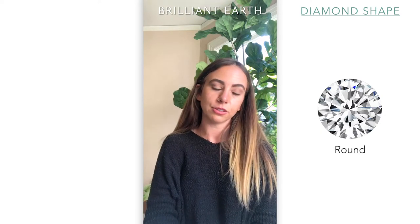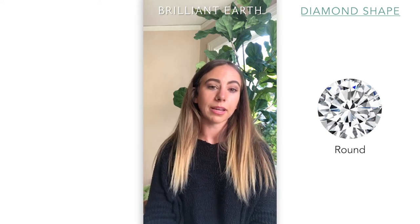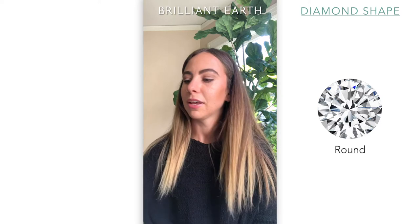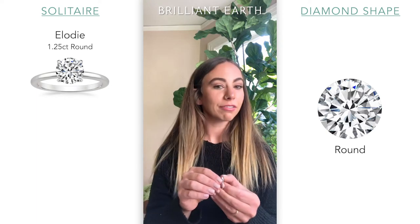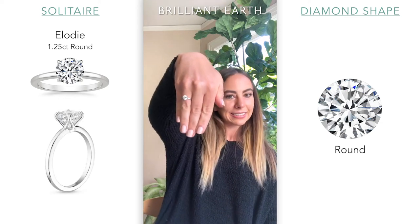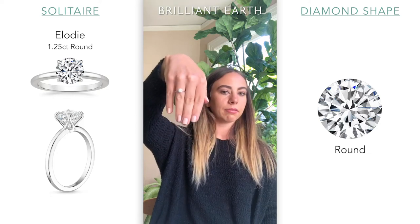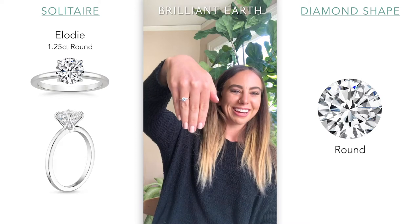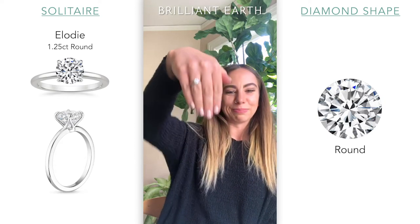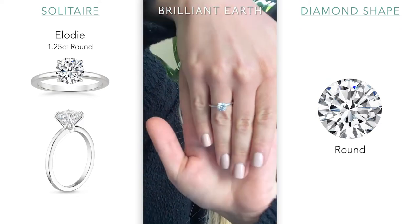Last but not least, I have rounds. Rounds I would say are the most popular shaped stone that we sell — they're super classic, super symmetrical. Round diamonds are created and cut to optimize light refraction, so they tend to be very, very sparkly. The first one I have is approximately a 1.25 carat diamond in the Elodie, which is one of my personal favorite solitaire styles — just super classic. When you're getting a round diamond — really any diamond — I recommend optimizing for cut. Cut is something that will make the diamond sparkly.